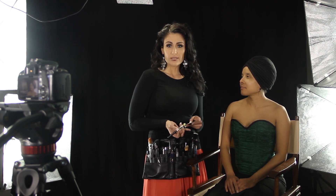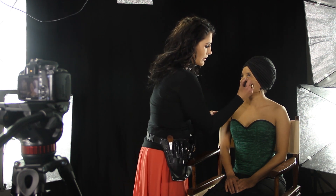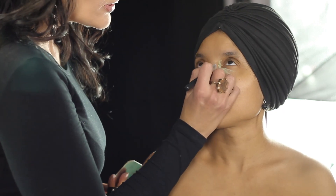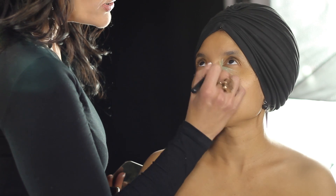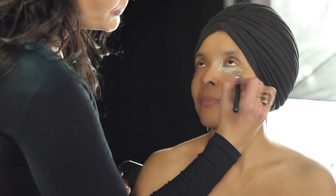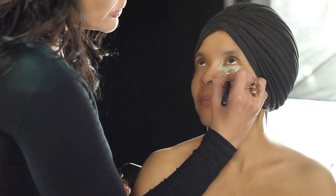The color opposite of red is green, so if you want to counter any redness in your skin in any area, you would want to use a green concealer. This is a little color correction — you want to work underneath the eye area, kind of drawing an inverted C shape here and working the color out, just gentle in this area.